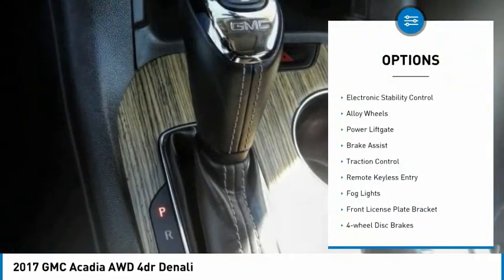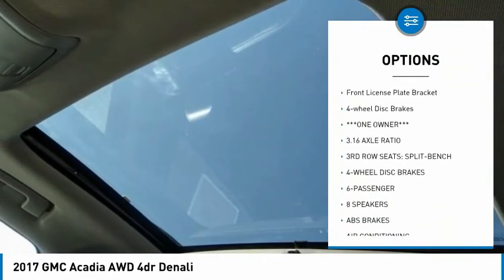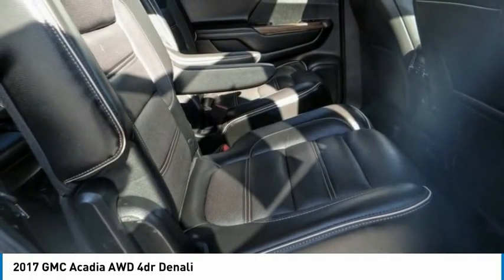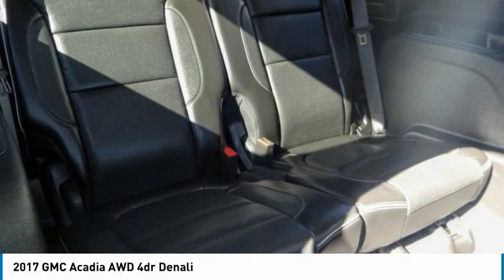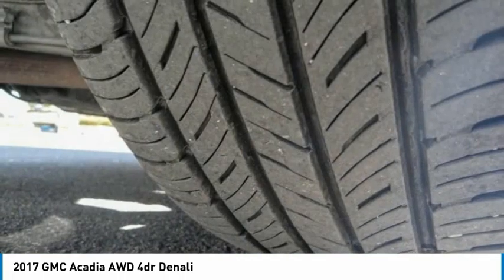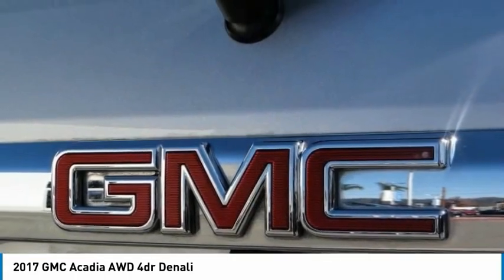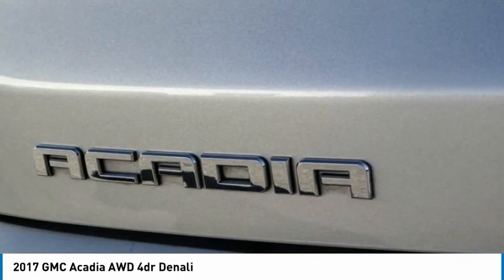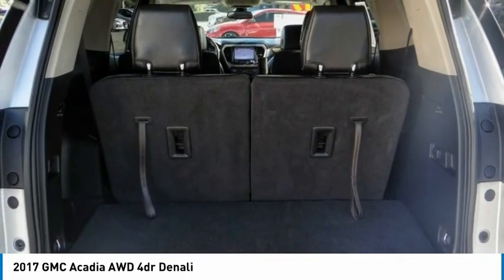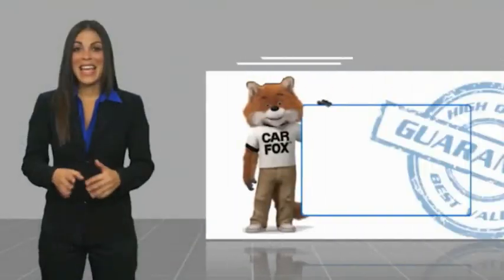Here are some of this vehicle's great options: sunroof, electronic stability control, alloy wheels, power liftgate, brake assist, traction control, remote keyless entry, fog lights, front license plate bracket, four-wheel disc brakes. Is love at first sight really possible? Let us know when you stop by.